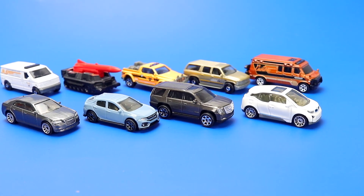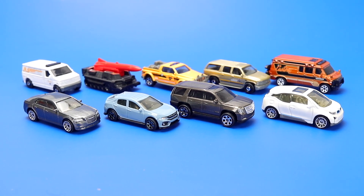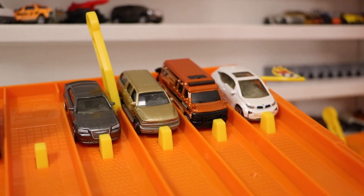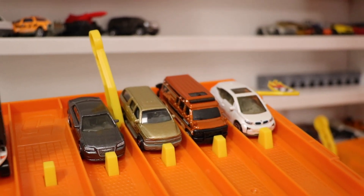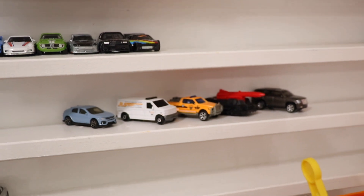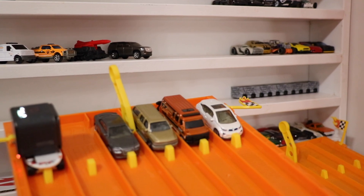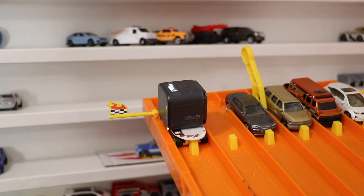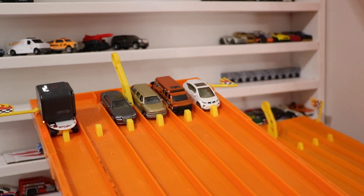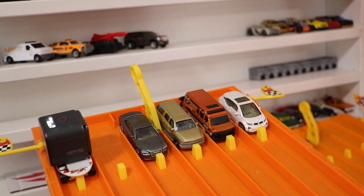Now that we've got a closer look at each car, let's head on over to the track to do a tournament and find out the fastest. All right guys, we're at the track. We've got our first four Matchboxes on track waiting to go and we've got the remaining five on the pre-stage lanes — they'll race in race number two. The winner of each race will face off in the finals. We've got the GoPro action cam catching that race up close. Here we go, race number one — on your mark, get set, go!